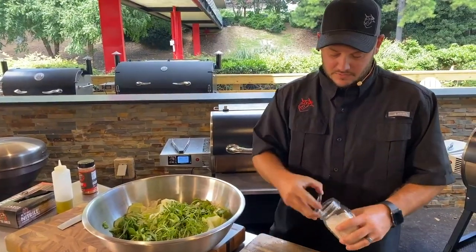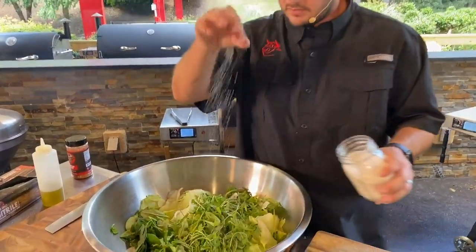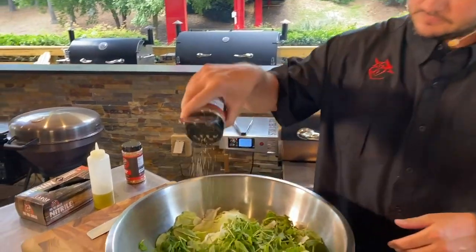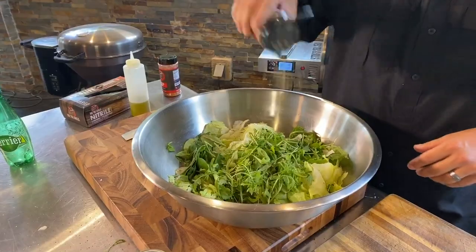I'm going to use this whole jar by the end of the year, I promise. A little bit of smoke salt, a little bit of that Colden's Freaking Greek. I love that Colden's Freaking Greek.